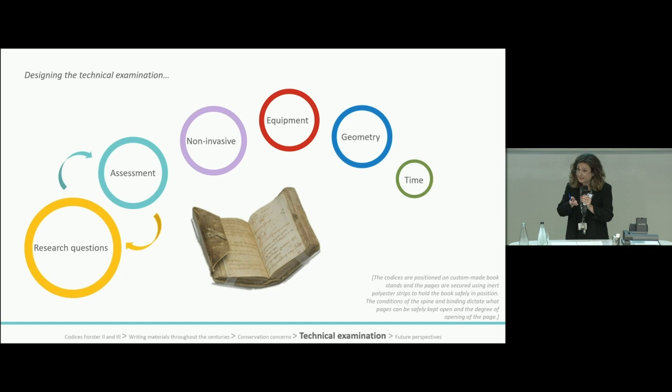For example, it is impossible to fully open the booklets because that would damage the spine and the binding of the codices. A small selection of folios was chosen for analysis across the two codices, and the selection was made after discussion with conservators and curators, considering the accessibility of each folio to ensure the structural stability of the codices.